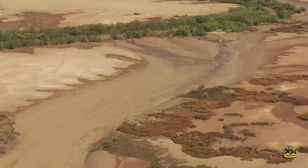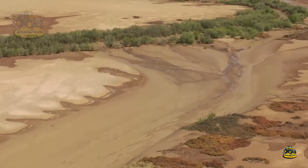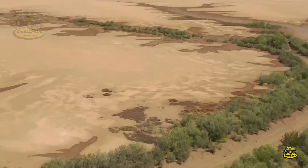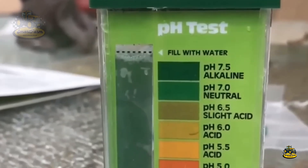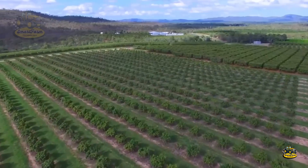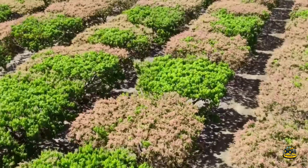The soil in these regions typically has good drainage, which is crucial for strong mango tree growth. It is nutrient-rich and has the right pH levels, helping mango trees absorb essential nutrients and produce high-quality fruit.